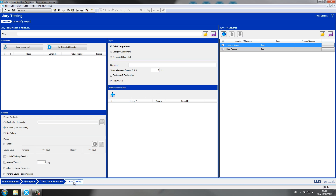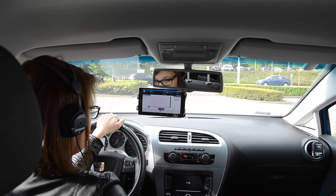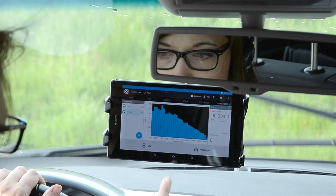LMS TestLab jury testing extends the TestLab acoustic testing product family. It is a very quick and easy to use solution to create, execute and analyze listening tests. You can build a complete jury test by using data measured in LMS TestLab or imported from other sources.